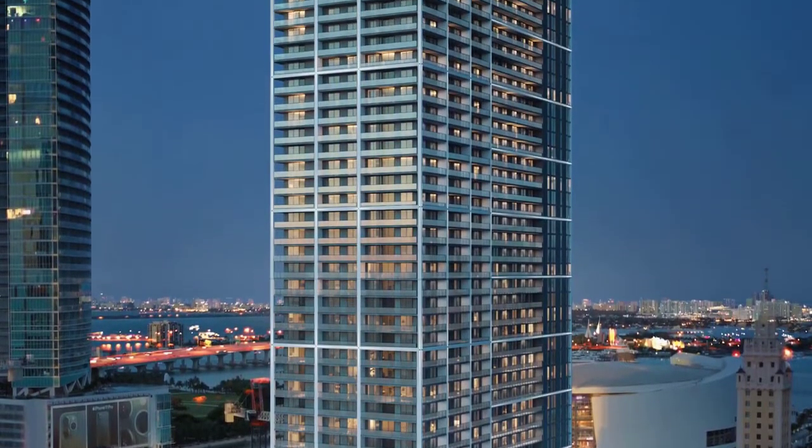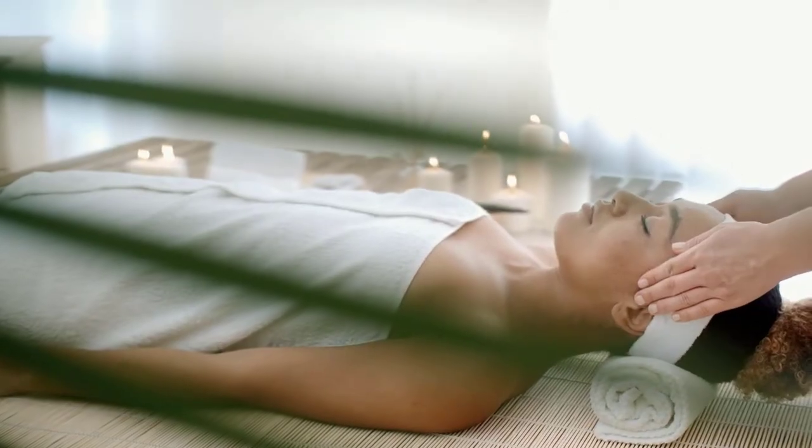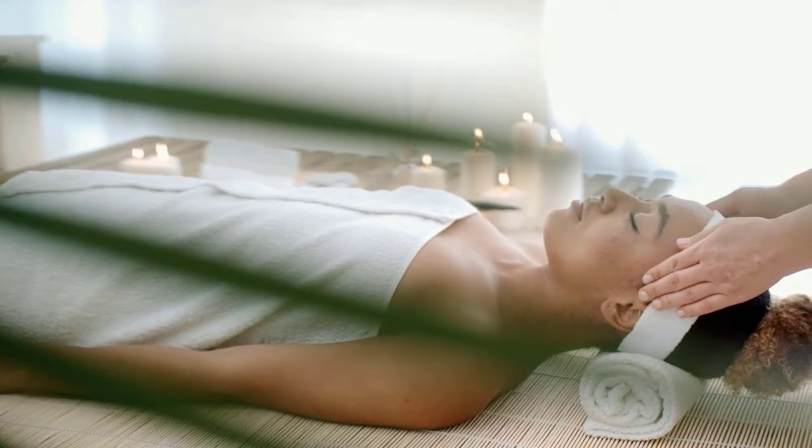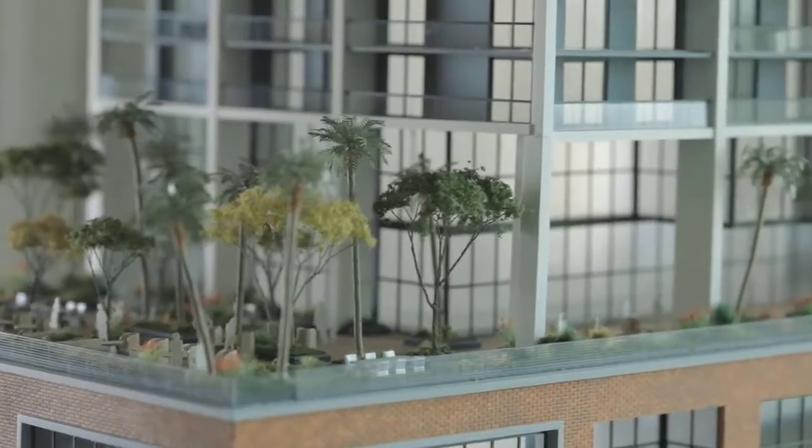Nativo Social — the heart of our building — and along with your residence, Nativo Miami offers an extensive amenity plan to resonate with any lifestyle.